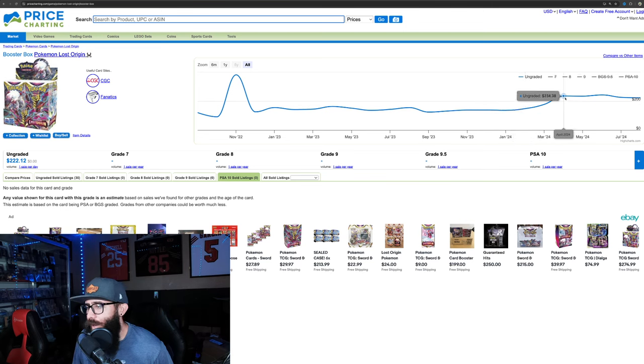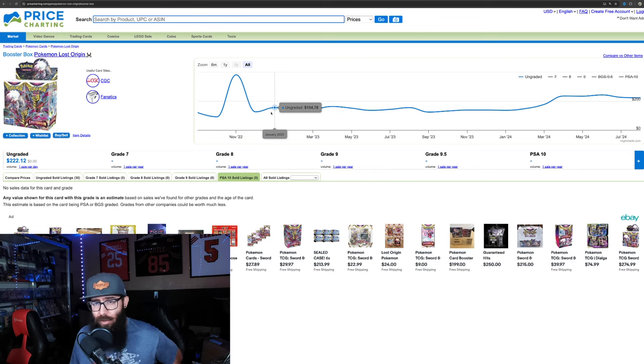$147. But then we got the big run-up. So if you want to compare this more to a Lost Origin, because it was doing better out the gate, that might make more sense. But let's take a look at the cards.